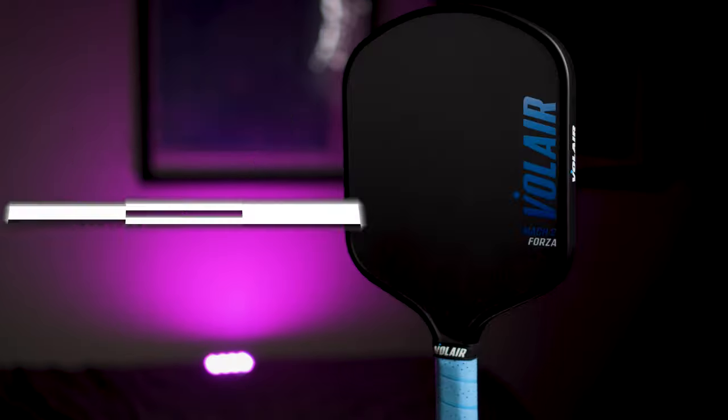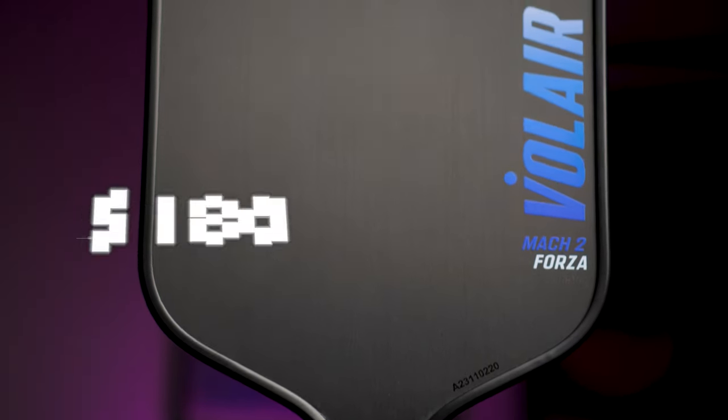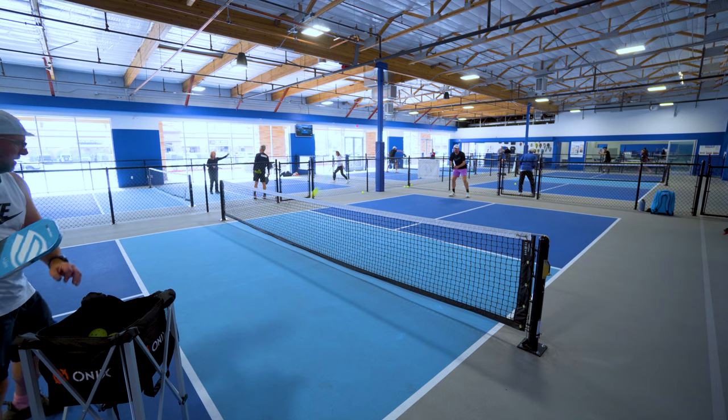Coming in at number 4, we have the Mach 2 Forza 14mm at 2243 RPM. The Mach 2 Forza 14mm comes in at a price of $180 and you can get $18 off after discount code STSPICKLEBALL. I did have some of my highest single recorded numbers with the 14mm Forza, but after averaging over 20 different serves at 240 frames per second, it came in at number 4. I think this is mainly due to swing weight and wrist lag — I seem to have a bit of an early release with lighter paddles on my drives and serves, which leads to a touch less spin overall for me.